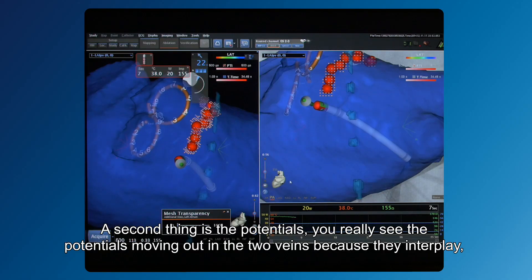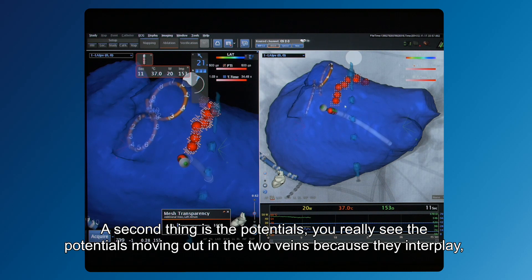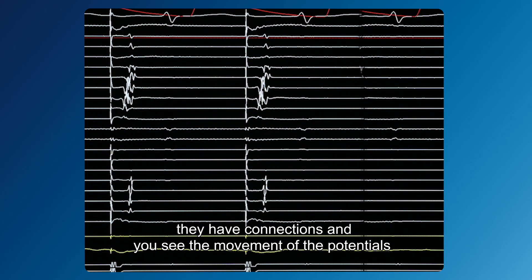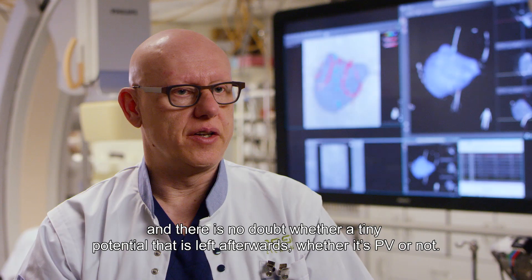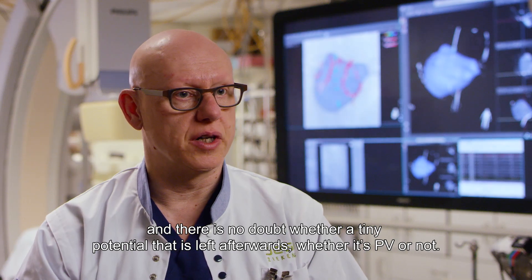The second purpose is monitoring the potentials. You really see the potentials moving out in both veins because they interplay — they have connections and you can see the movement of the potentials. There is no doubt whether a tiny potential left afterwards is PV or not.